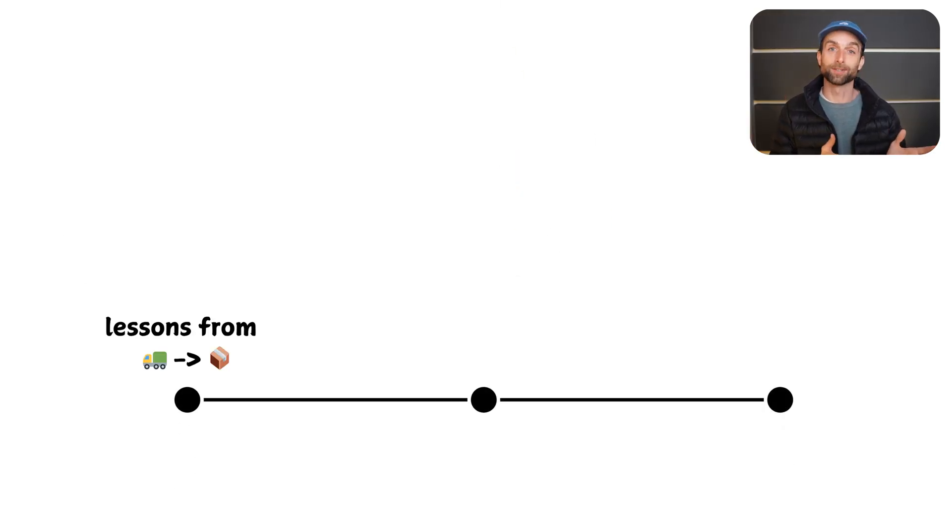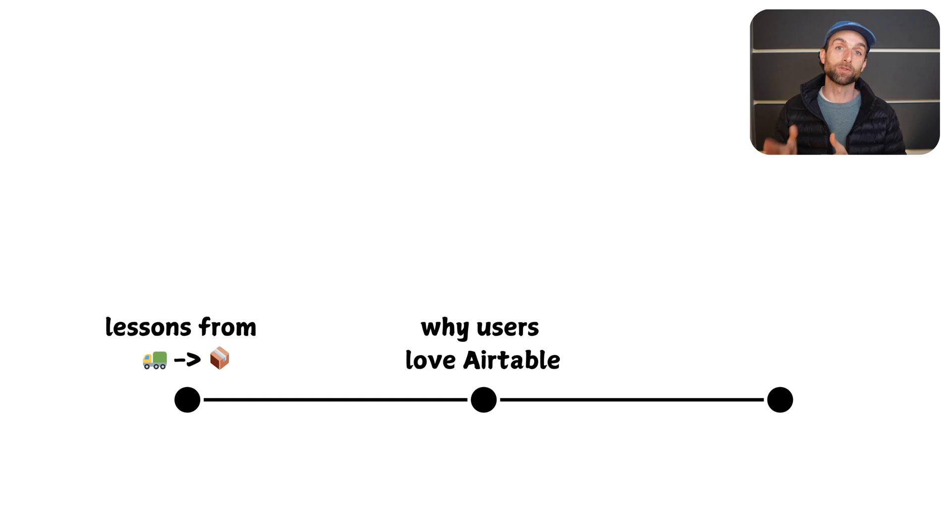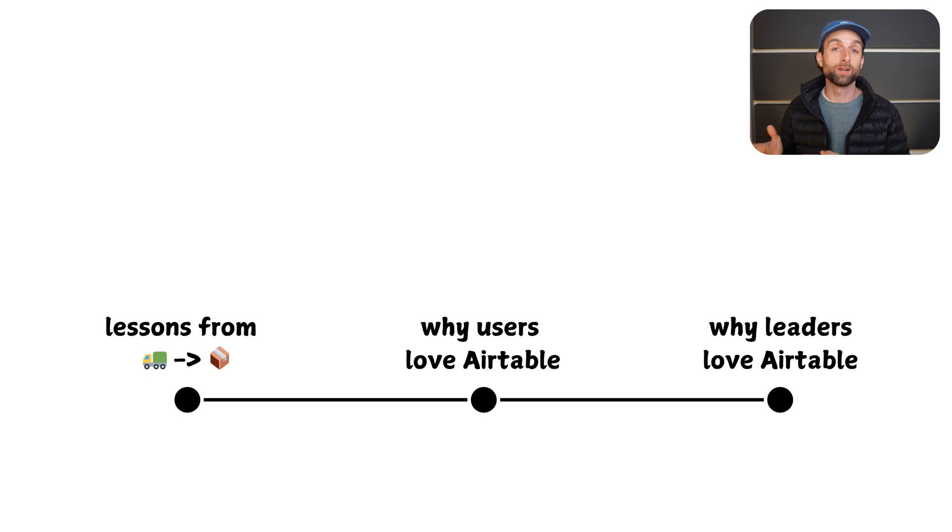This video has three parts. First we're going to talk about package delivery, then we're going to get specific about how Airtable works for everyday users, and then we'll talk about how leadership uses it. At the end, we'll talk about the one major downside of Airtable. I'm Julian, and I run a consulting business that empowers you to get the most out of Airtable.